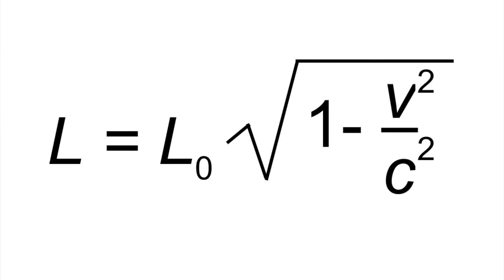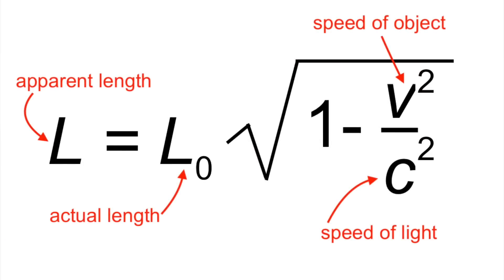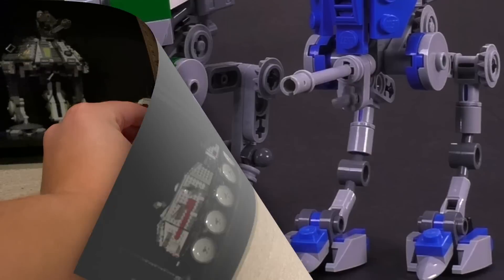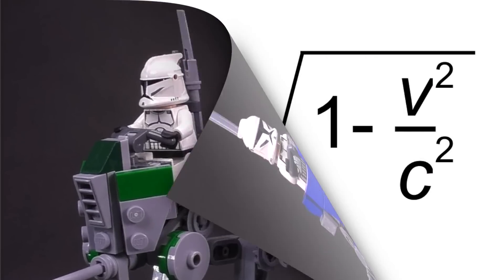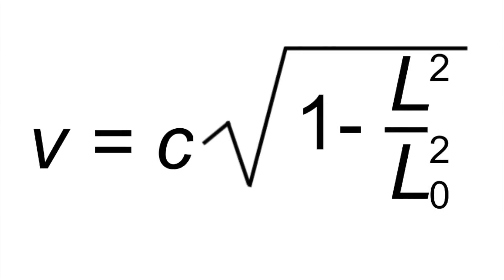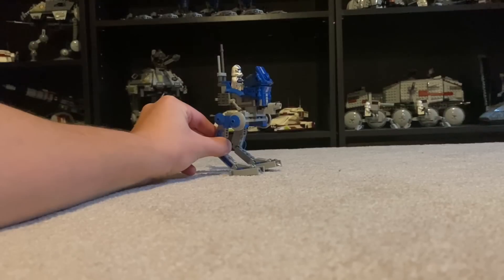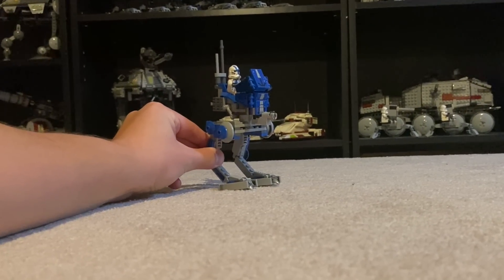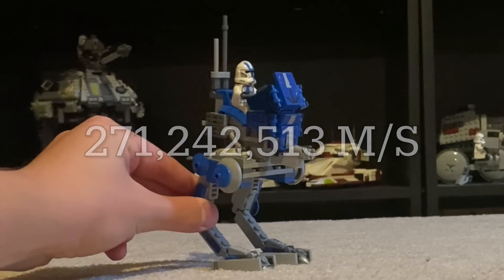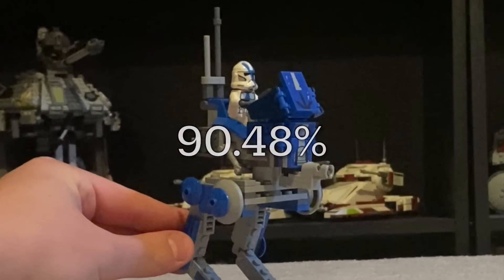Right now it's about 18 centimeters tall. Allow me to introduce you to my friend the length contraction equation — it doesn't bite, I promise. In fact, it's actually surprisingly friendly for this type of physics. Since we know our current length and we know our target length — and by length I mean height — we can rearrange this equation pretty easily to find the velocity. If we plug in our numbers, we will find that the AT-RT will have an apparent height of minifigure scale at 271 million meters per second, or just a little bit over 90% the speed of light.